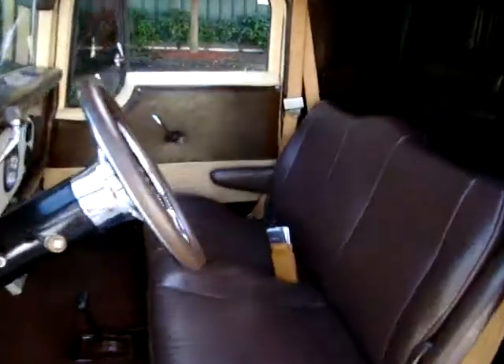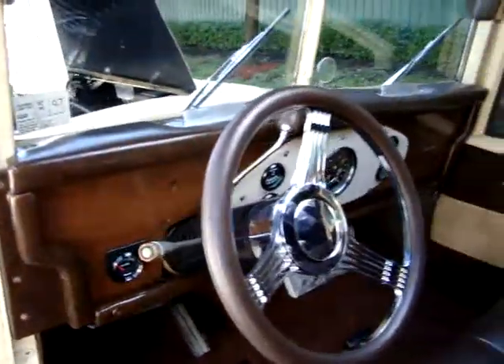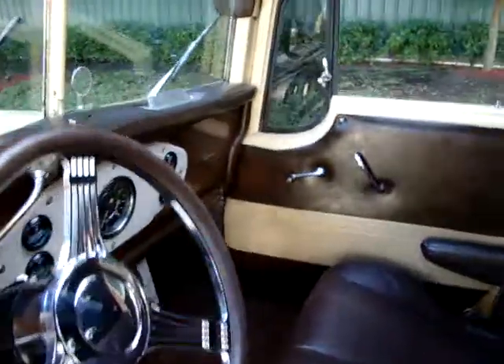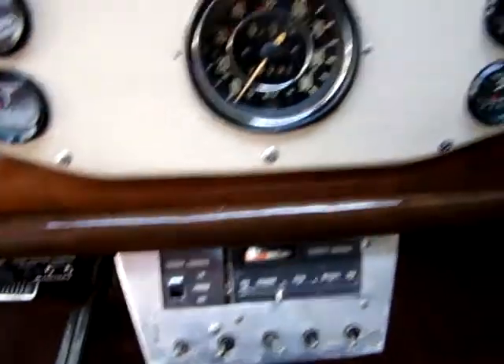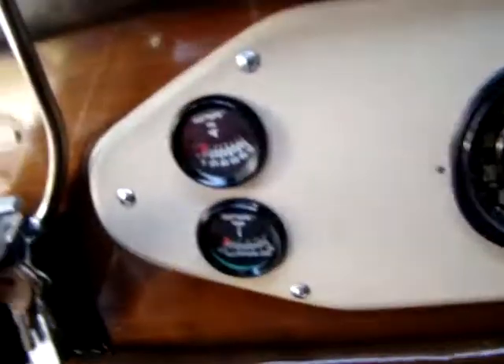Let's do a little interior tour. You can see the dash. It has a power sunroof that actually works. Air conditioning. Back seat. Headliner. Steering wheel. There's all the gauges and they all work.